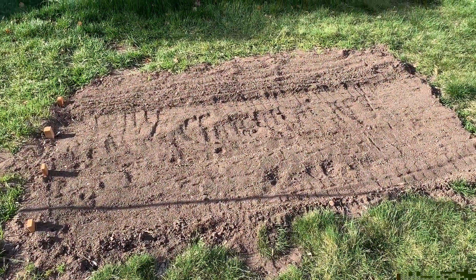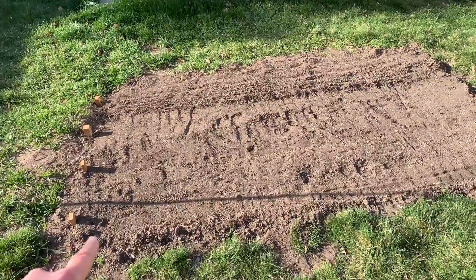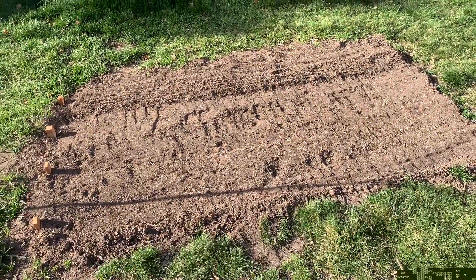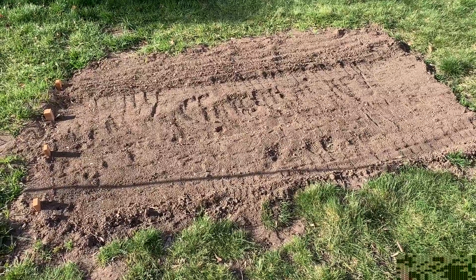Basically just tell me what you want. So I have another little garden question for you today. Yesterday I told you my cute little garden here was four feet long and eight feet wide.